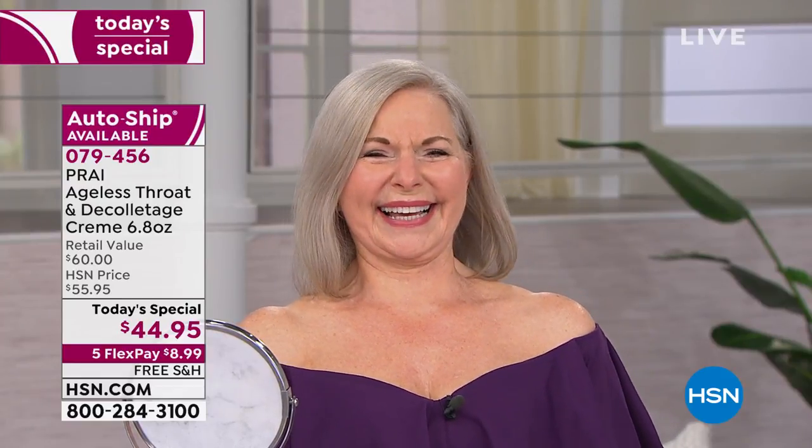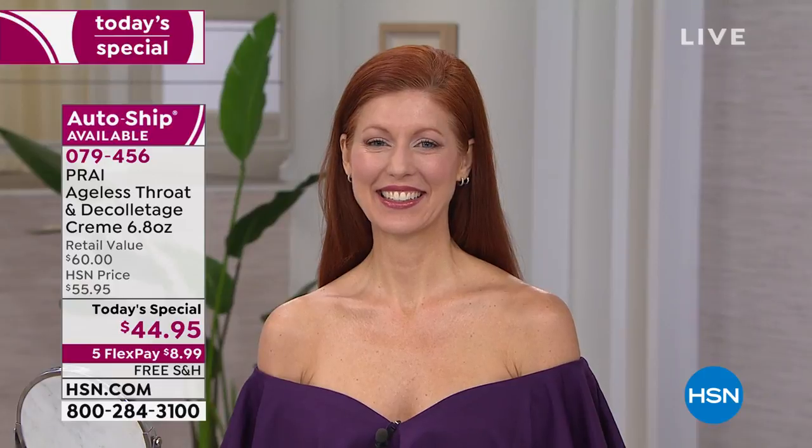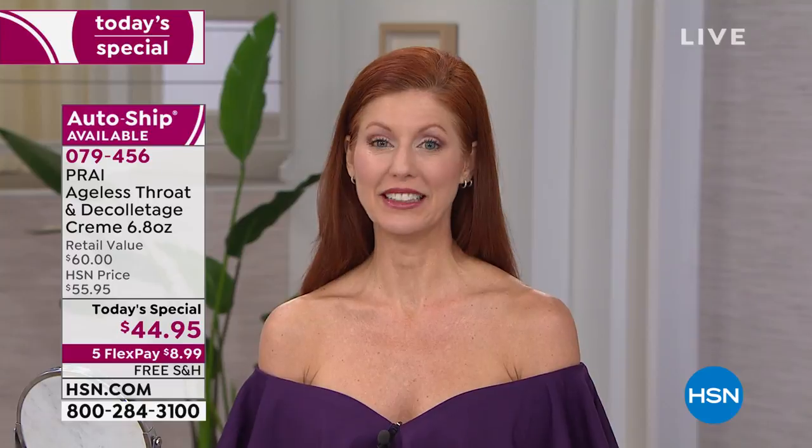Abigail is a licensed esthetician who needs to prove to her clients that she knows what she's talking about. She had significant crepiness from losing a lot of weight and there's very little you can do for this area. She found this product and it worked so fast — she lost the crinkles, lost the little lines, and it was in about a week. She also uses it on her décolletage where the weight loss caused crepiness, and it's making a difference.